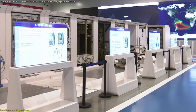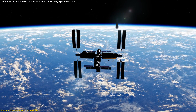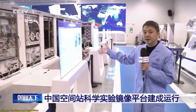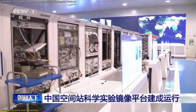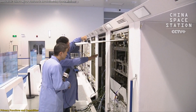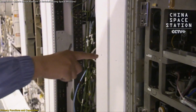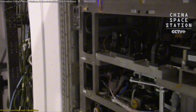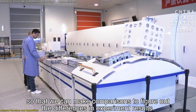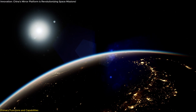The Mirror Platform is a multifaceted tool that plays a pivotal role in the success of China's space missions. One of its primary functions is serving as the final testing ground for scientific payloads destined for the Shenzhou and Tianzhou spacecraft. Before any equipment is launched, it undergoes rigorous testing on the platform to ensure it meets the stringent requirements of space travel. Engineers simulate various scenarios, subjecting equipment to conditions that mimic the harsh environment of space, such as extreme temperatures, vacuum pressures, and radiation exposure.